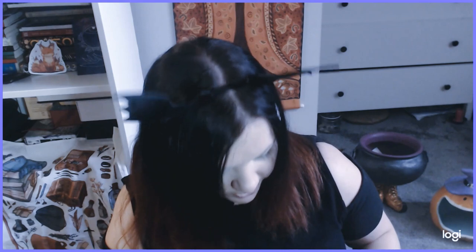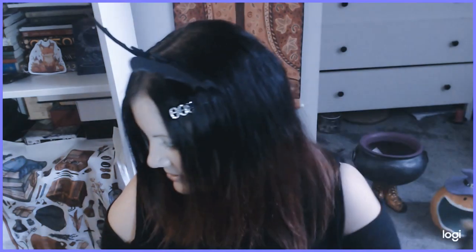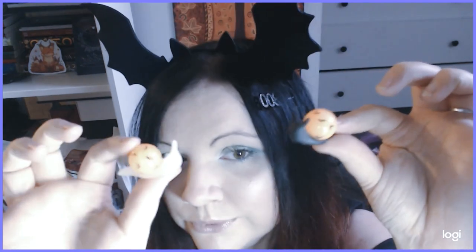I also got these from an Etsy store called Always Alternative - it came with a cute little moon sticker. I was looking to support local businesses. I thought these were interesting and unusual - two Halloween snails, and they glow in the dark, which is really cute. I really adore them - I thought they were unusual and fun, and supporting a local business.